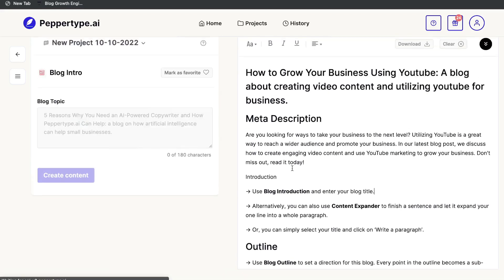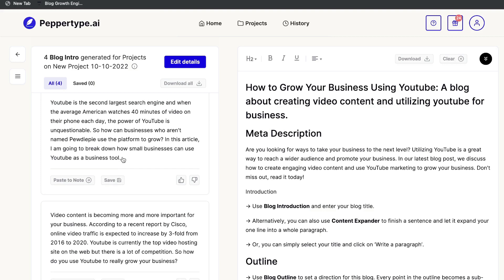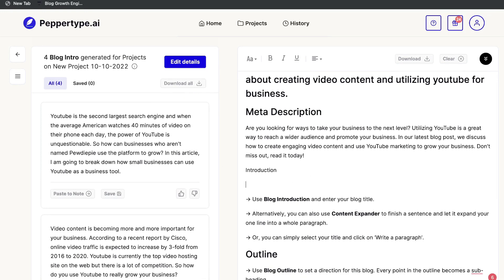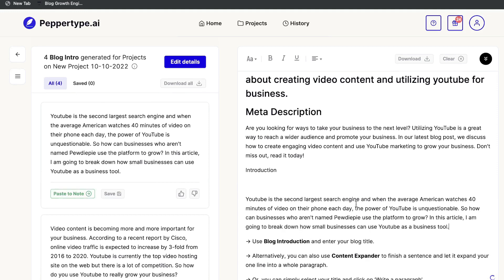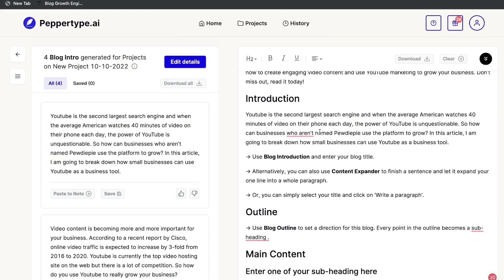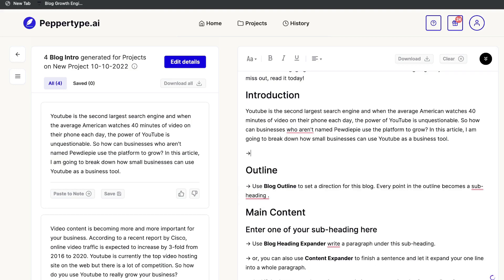Now let's do our blog intro. Copy the title, paste it in, and here's the output: 'YouTube is the second largest search engine, and when the average American watches 40 minutes of video on their phone each day, the power of YouTube is unquestionable.' Really good hook and intro. I like the first one, so let's paste it into the introduction section. You can also use the Content Expander to finish a sentence and expand it into a full paragraph if you want more content.